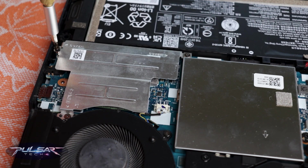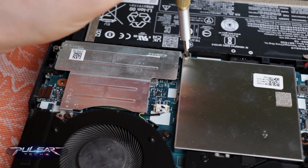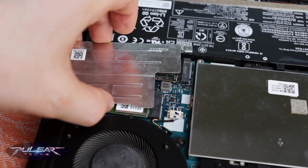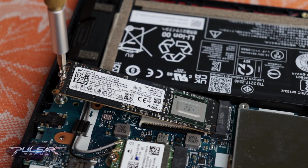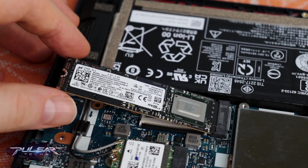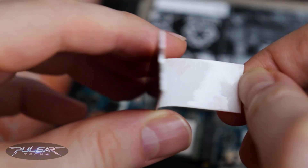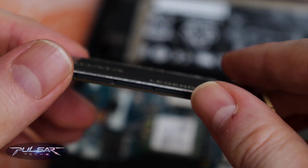Let's install the drive into our test system and put it through its paces. The test system is the 2021 Lenovo Legion 5 laptop, which is limited to the PCIe Gen 3x4 interface, but that shouldn't prevent the drive from reaching its peak performance. Initially, I opted to use the included heatsink, though its size didn't inspire much confidence.